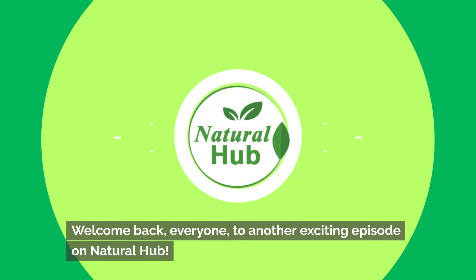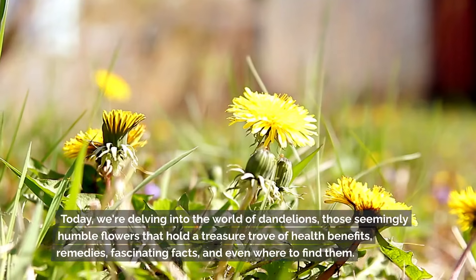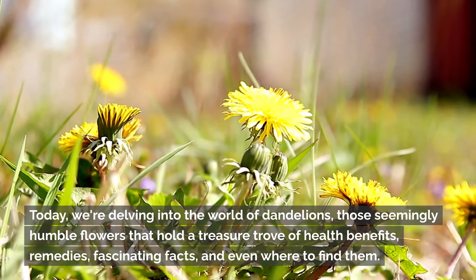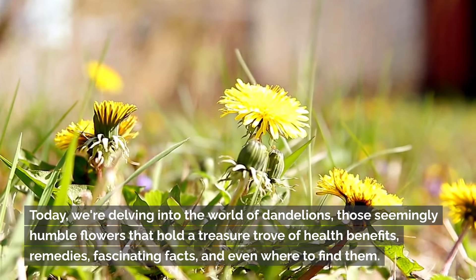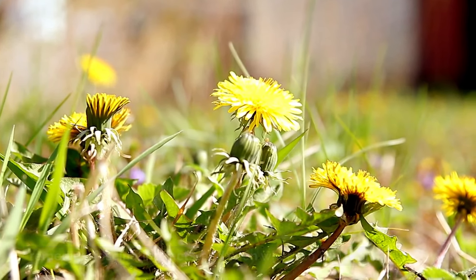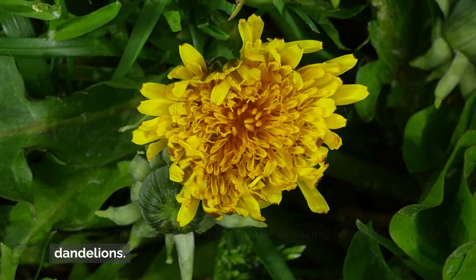Welcome back everyone to another exciting episode on Natural Hub. Today we're delving into the world of dandelions, those seemingly humble flowers that hold a treasure trove of health benefits, remedies, fascinating facts, and even where to find them. Let's kick things off by exploring the amazing health benefits of dandelions.